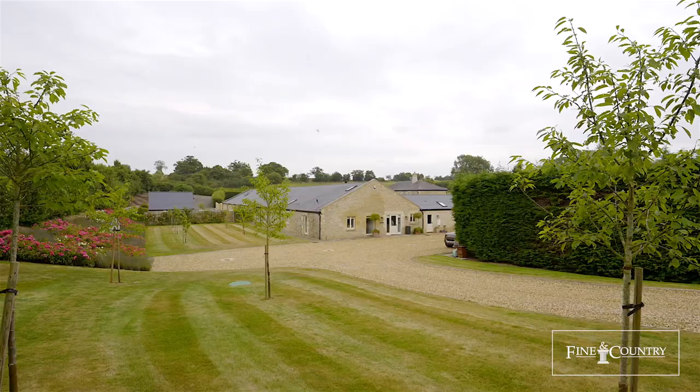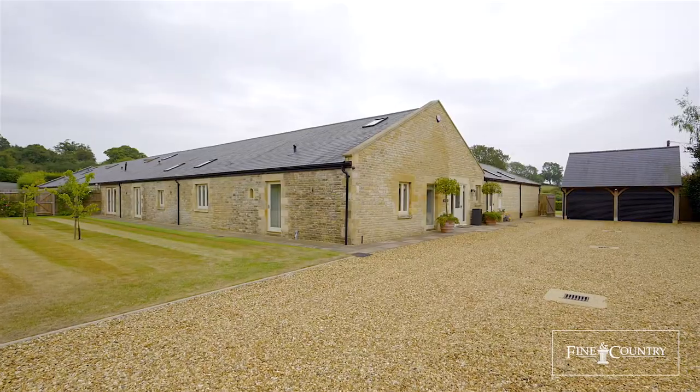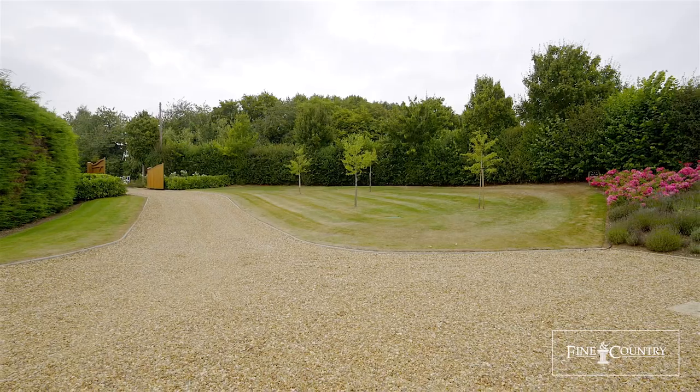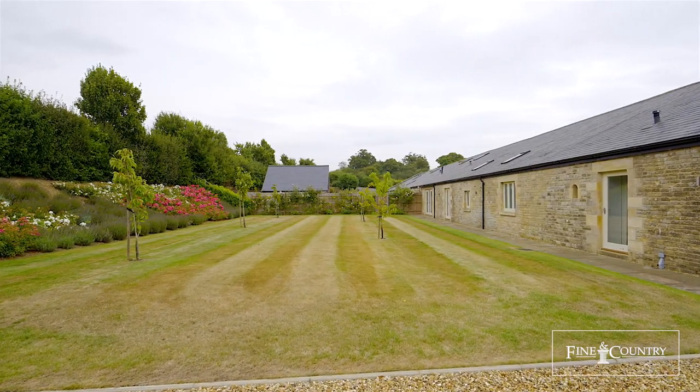Hi everyone, it's Cildi from Fine & Country and we are delighted to present this magnificent bank conversion behind me. The property beautifully blends period features and modern living, offering flexible accommodation and plenty of space for entertaining and family gathering.